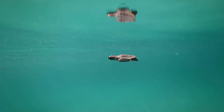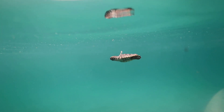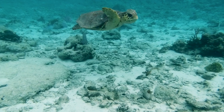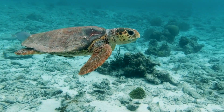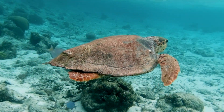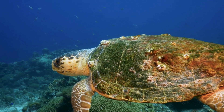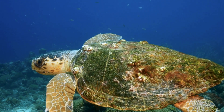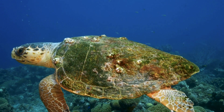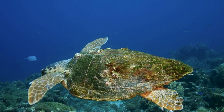The loggerhead turtle is a larger species, reaching more than three feet in length. They are found throughout the world's oceans but are most commonly seen in the Mediterranean and along the southeastern coast of the United States. Loggerheads carry many organisms on their shell, like barnacles and crabs — scientists have identified as many as 100 species of plant and invertebrate hitchhikers.